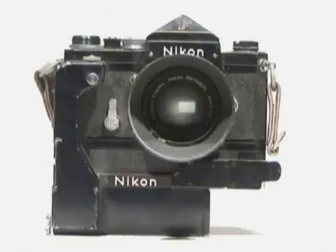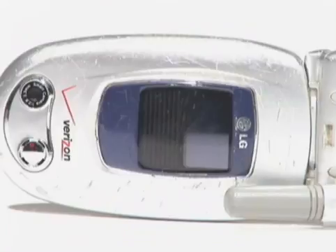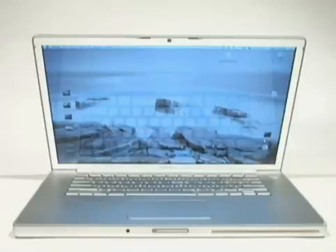Cameras have come a long way over the years. Nowadays they're so small they're in our cell phones and laptops. But it wasn't long ago people were asking, who needs a camera in their cell phone? Today people are asking a different question: who needs a projector in a cell phone?